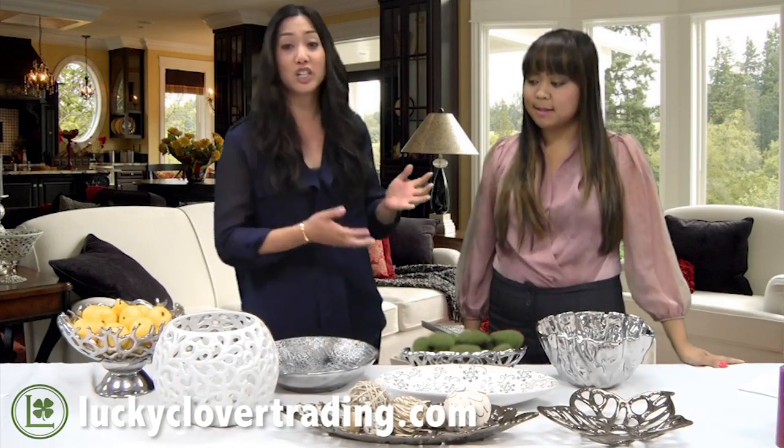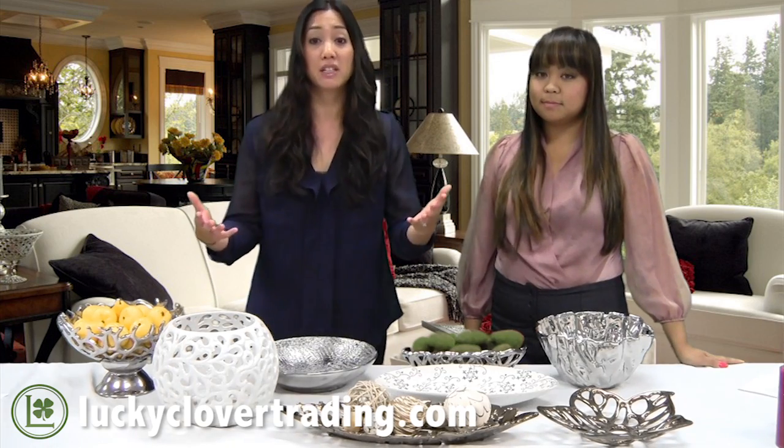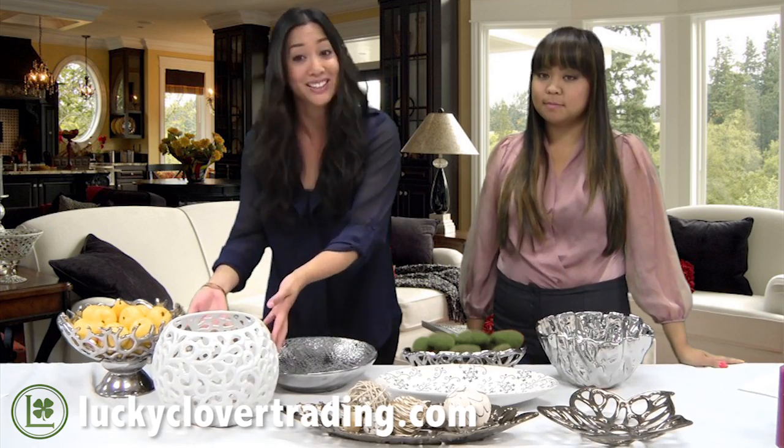They have that modern, chic, trendy look and they're just beautiful art pieces by themselves. You could buy a basic basket from us as well as a beautiful ceramic piece like this one here.